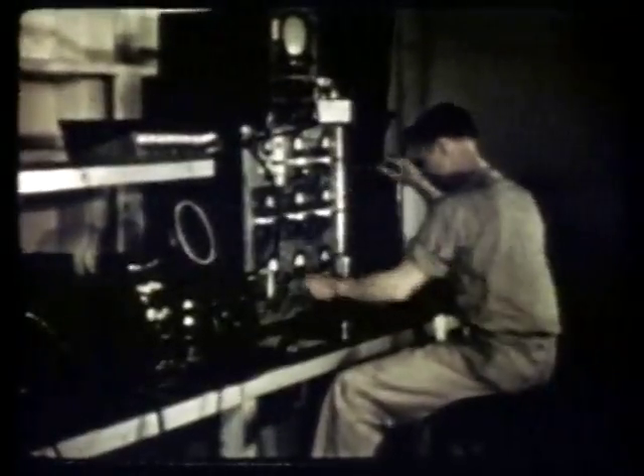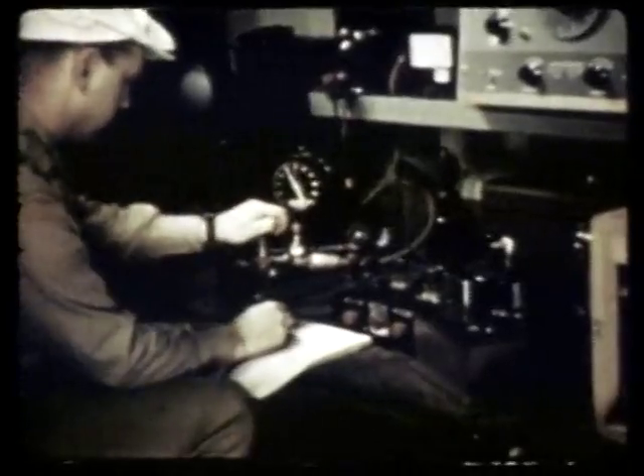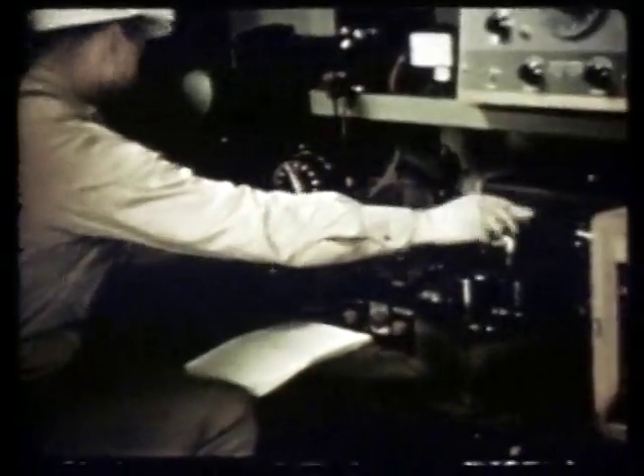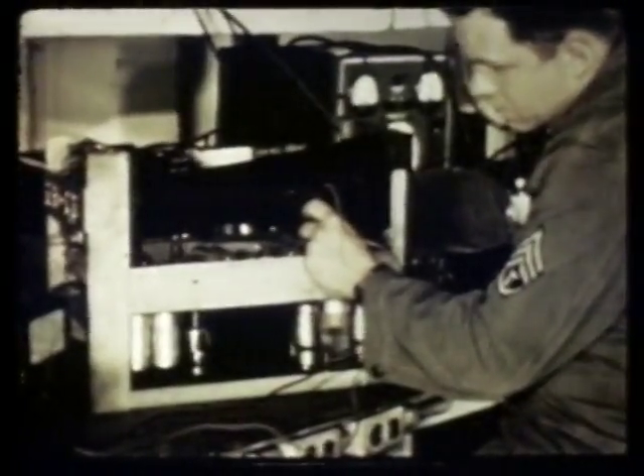An audio-limited discriminator holds one man's attention, while another is busy with a blast pressure gauge, which he tests by placing in a pressure pot. Work is accomplished on measuring and recording equipment, highly important to the task ahead. A member of the Armed Forces Special Weapons Project checks an oscilloscope, used to calibrate electronic instruments.